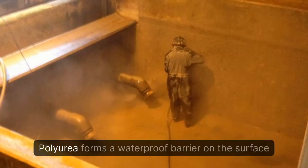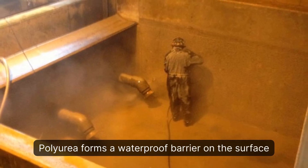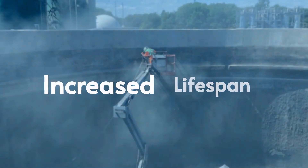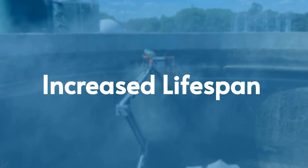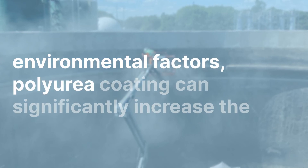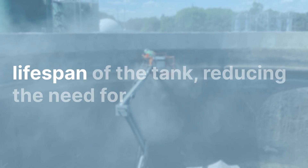Waterproofing: polyurea forms a waterproof barrier on the surface of tanks that prevents leaks and spills. Increased lifespan: by protecting the tank from corrosion and other environmental factors, polyurea coating can significantly increase the lifespan of the tank.